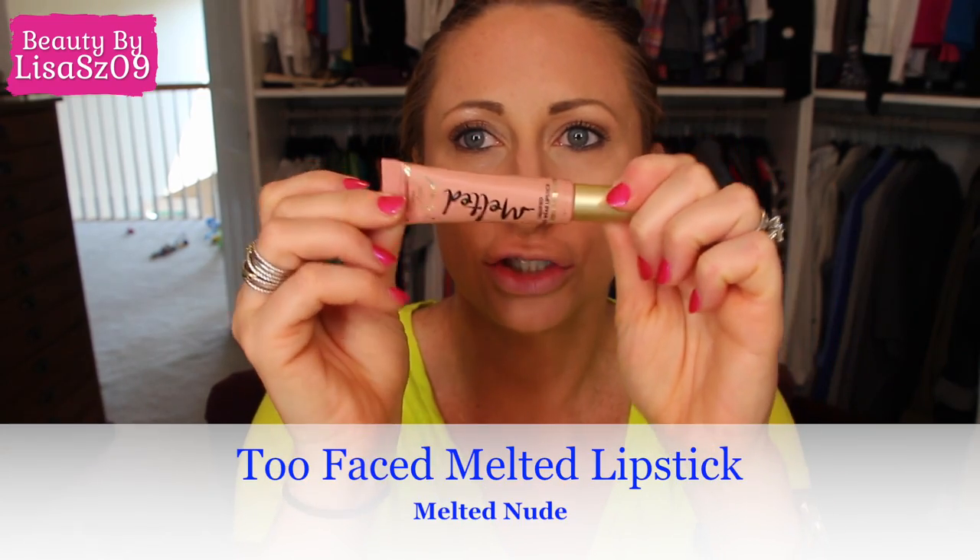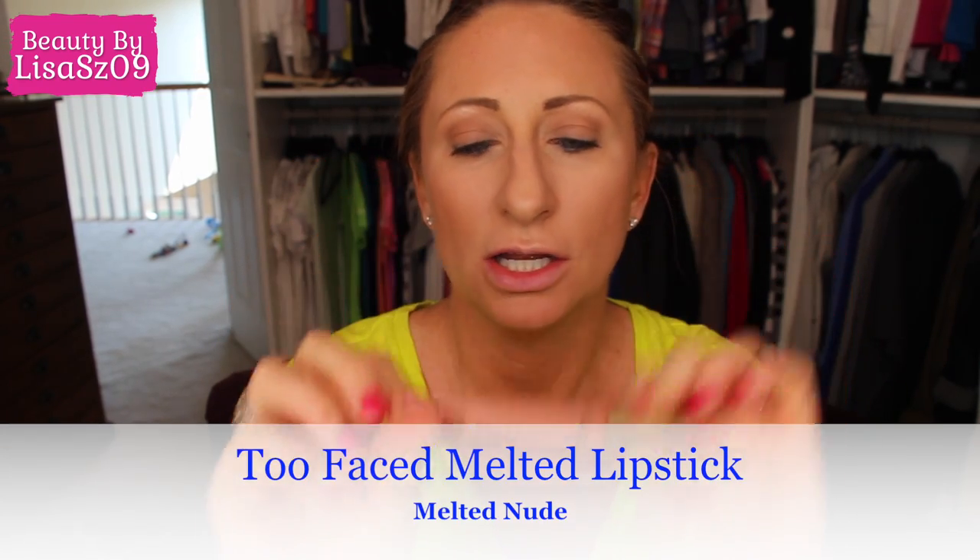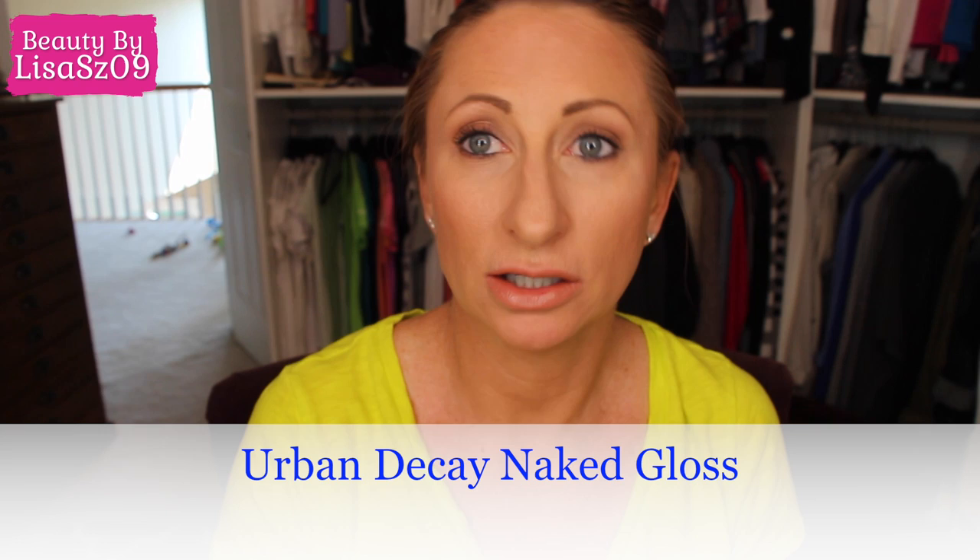Onto lips — I've gone back to using the Too Faced Melted Nude liquid lipstick. When I've been doing the peachy look in the summer, I don't grab for lip liners as much. And if I feel like it, I grab a gloss — I've been using the Urban Decay Naked in the color Naked. I just like these two together; I think they look good.